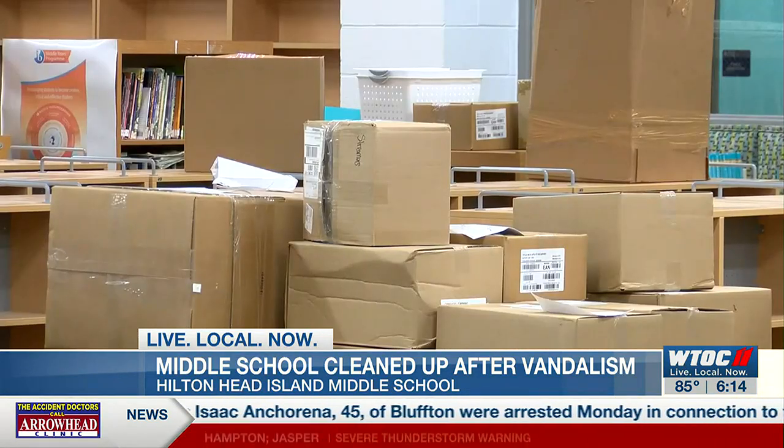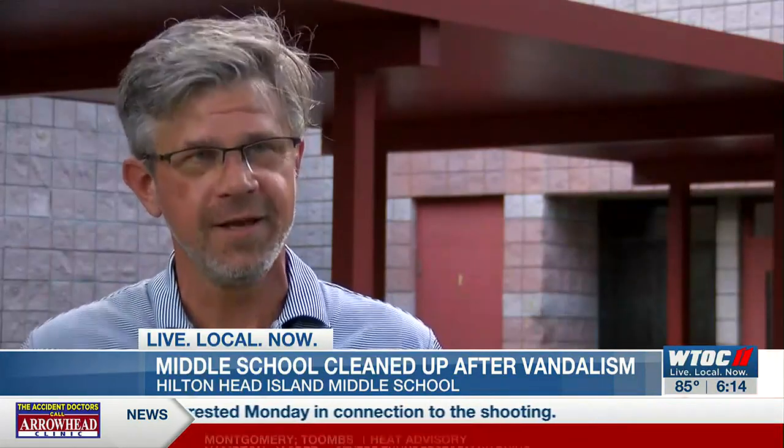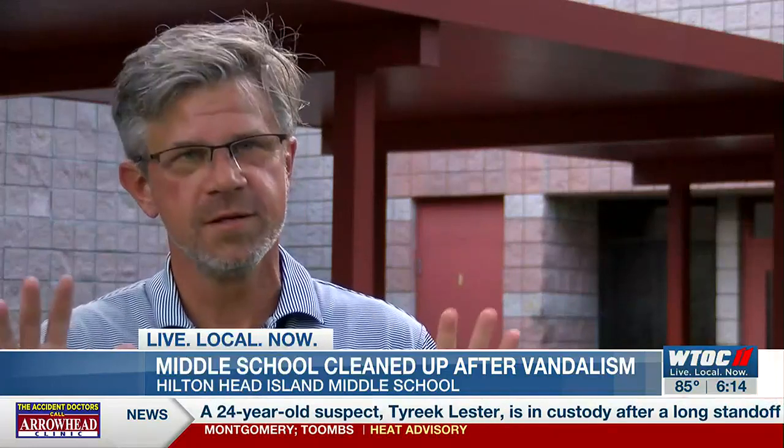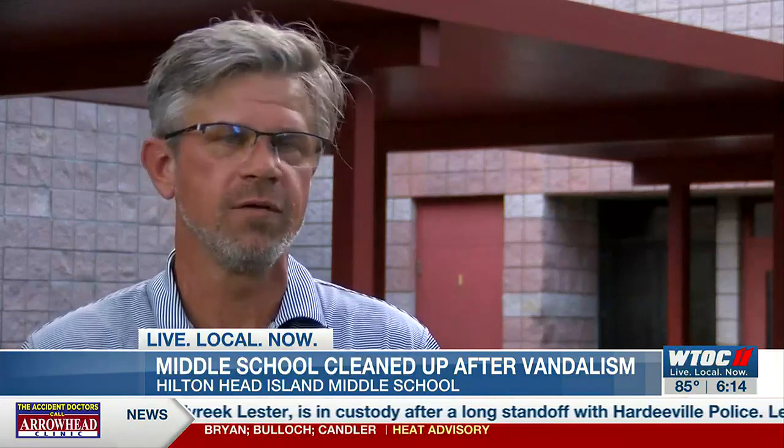Odding commends everyone involved in the cleanup, saying this building has been cleaned, cleaned again, and then cleaned again. As far as cleanliness goes, it's in good shape and they're ready for everyone to come back.